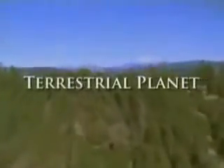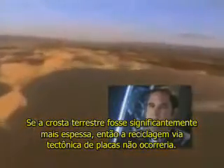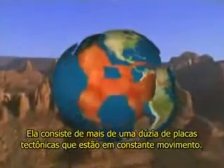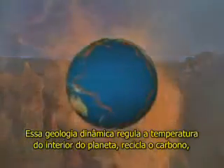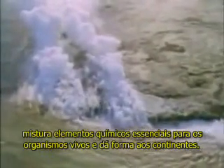The list of necessary factors continues to grow. We live on this paper-thin crust. If the Earth's crust were significantly thicker, then plate tectonic recycling could not take place. The Earth's crust varies in thickness from about 4 to 30 miles and consists of more than a dozen tectonic plates in constant motion. This dynamic geology regulates the planet's interior temperature, recycles carbon, mixes chemical elements essential to living organisms, and shapes the continents.